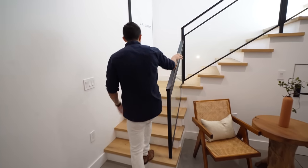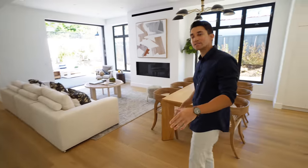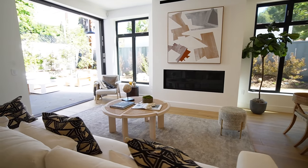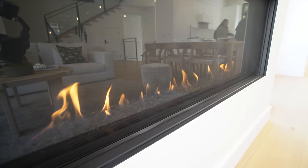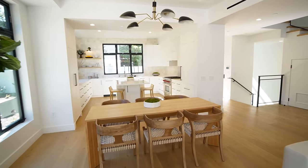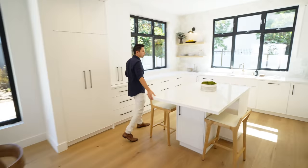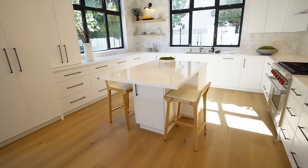Now let's head back up and show you the main level, the open concept living space. One thing about this home is that it is fully wired for the highest-end security — motion sensors throughout the entire property, the best security system you could possibly imagine. We have your living room and family area with a fireplace, built-in speakers throughout, Lutron recessed lighting, dining room with a modern light fixture right above the dining table. And let's head right into your beautiful chef's kitchen with the large quartz center island.